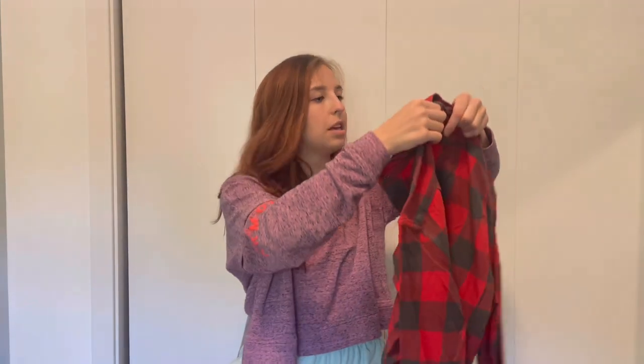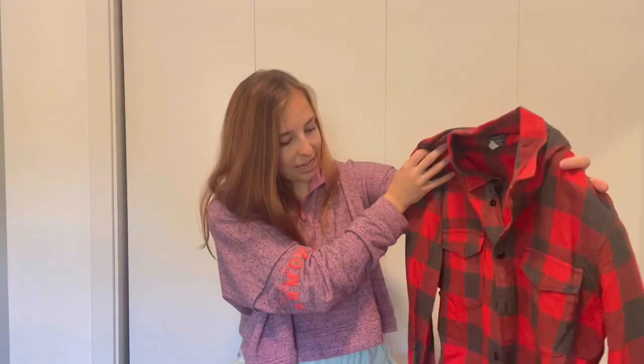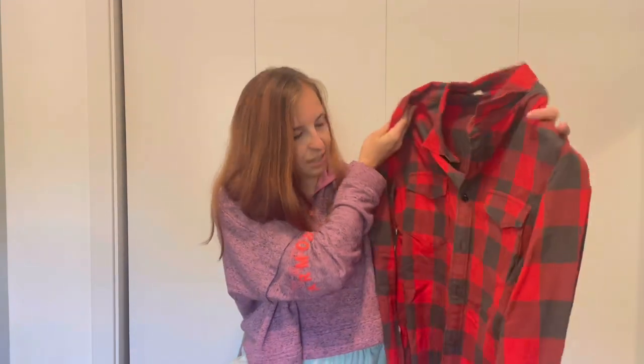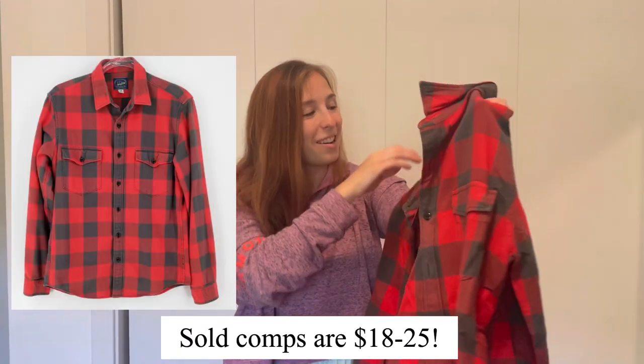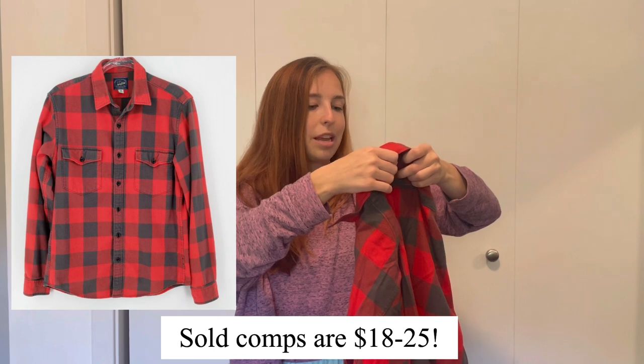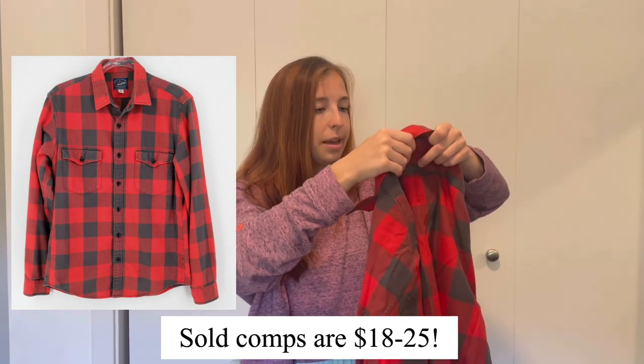Next is a J.Crew buffalo plaid button-down. Like all the other pieces, it's in excellent condition with no flaws. This type of plaid never goes out of style, and J.Crew is a great bread-and-butter brand to sell — one of my best-selling brands on Poshmark. The size is a large slim, and I typically get around $20 to $25 per item, so I anticipate I'll get that for this shirt.